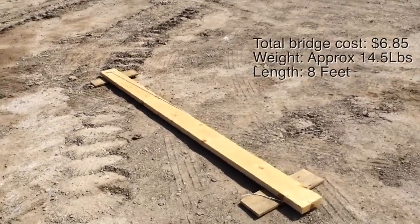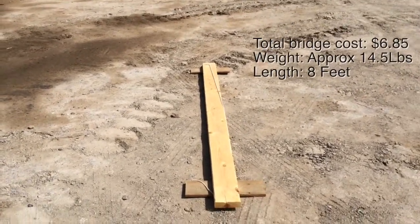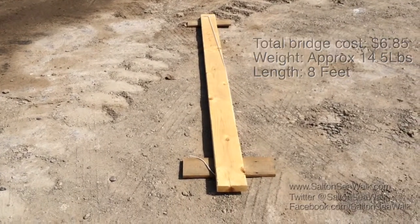Here is our highly engineered bridge that we need to carry a couple of miles down to the first creek, span it across, and see how it works.